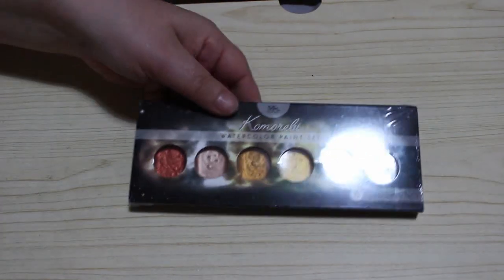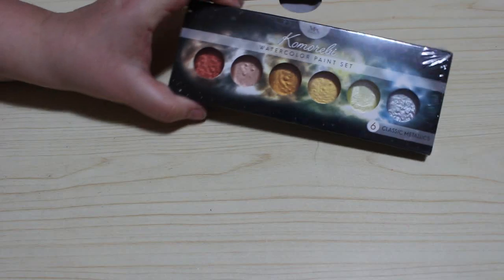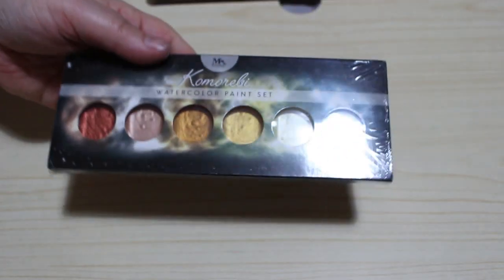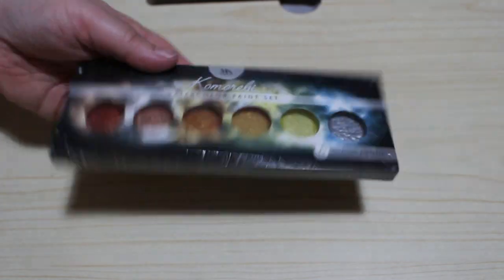I've just received these metallic paint sets. As you can see there are six colours because I wanted to try these for backgrounds on certain pictures, so I'll be trying those hopefully in November. They were something like $9.99 from Amazon — cheaper than the better quality set which I just can't afford. But I thought I'll try these, and if I really like them I might buy some of the more expensive ones.